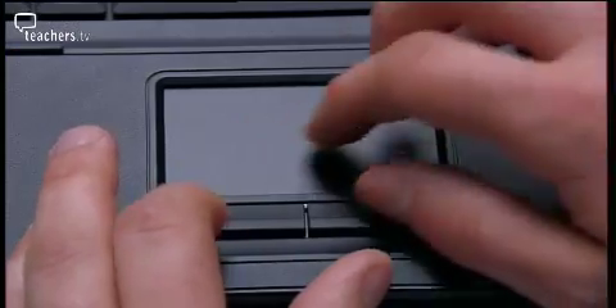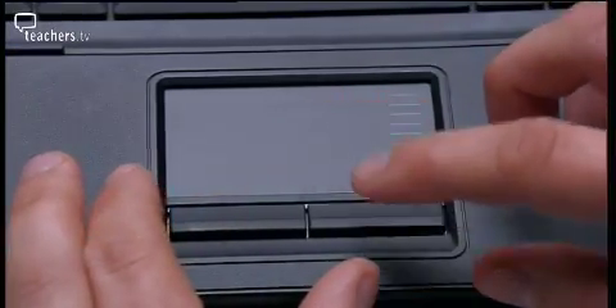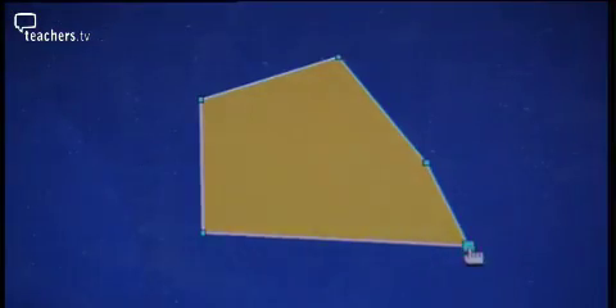Darren suggests that ICT is very good at helping present and gather evidence. They decide to have the children explore and test a hypothesis today based on diagonals of pentagons. Darren will use an interactive teaching programme from the strategy to test the hypothesis that all pentagons have five diagonals.